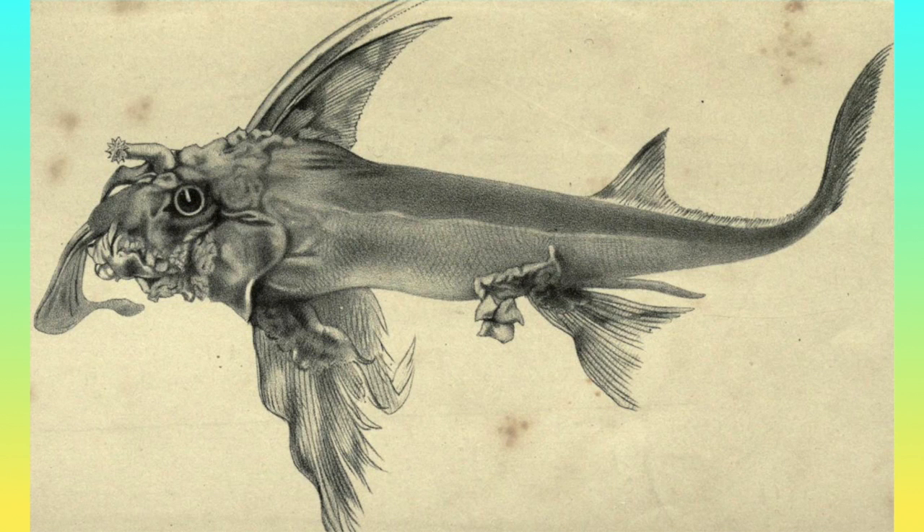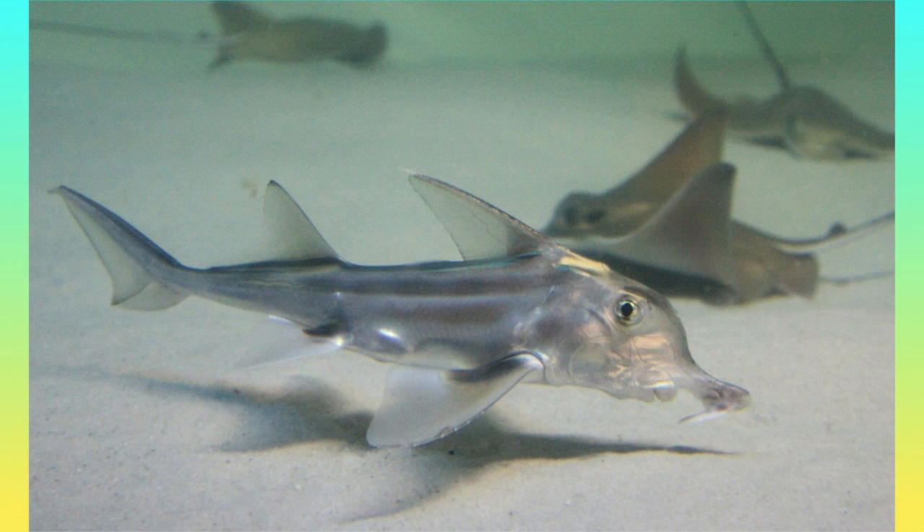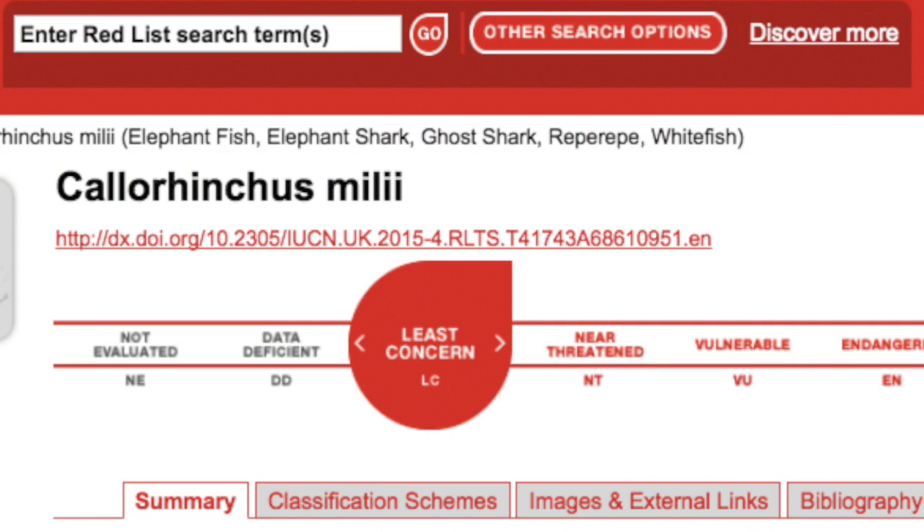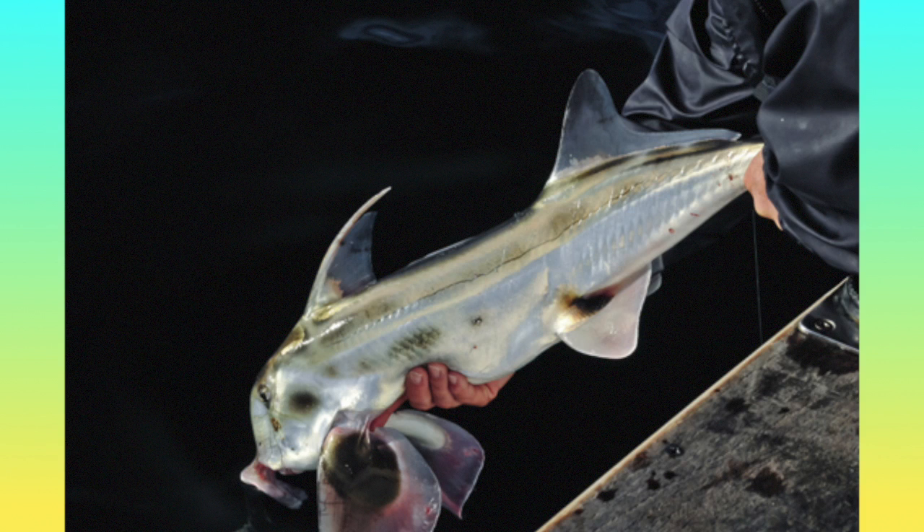Elephant fish are chimeras that have readapted to living in shallow waters. The elephant fish uses its snout to detect electrical signals from prey hiding in the sand. They eat a large range of hard and soft-bodied prey, from jellyfish to echinoderms. Elephant fishes have been historically targeted by fisheries, but their conservation status is least concerned, partially down to reduced demand.